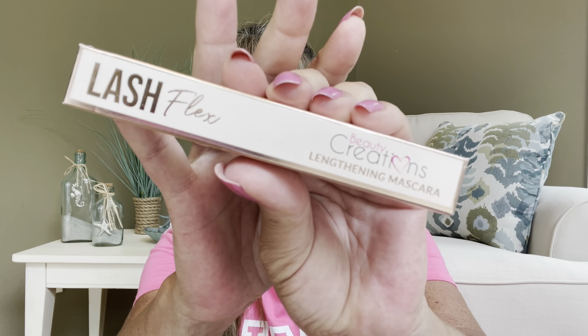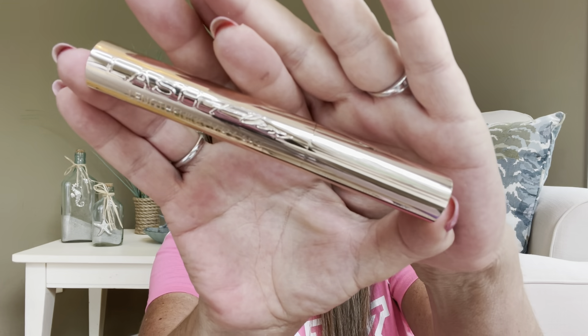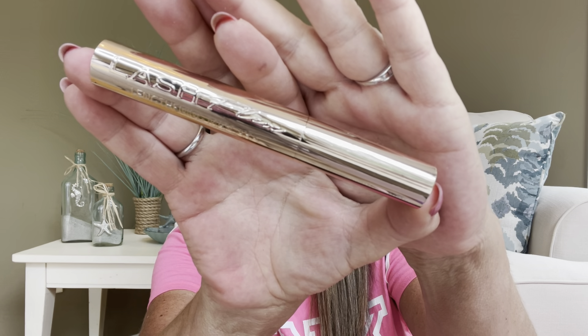The first thing actually looks like a full-size item. This is called Lash Flex, it is by Beauty Creations, and this is a lengthening mascara. It says extended wear, adds length and drama, and it is clump-free. It's also cruelty-free — there's a little baby bunny on the side. The packaging is super fancy and yes, this is definitely going to be a full-size.